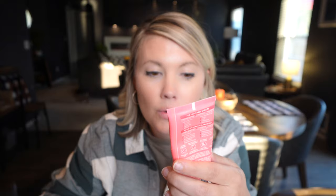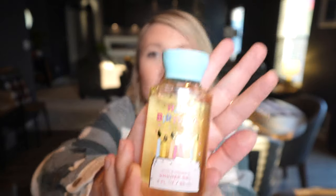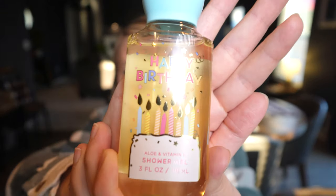I got it before one of our last trips — I think to Disney. It's the EOS shea butter shave cream, and it is so soft. The scent is pomegranate raspberry and it smells really, really good.